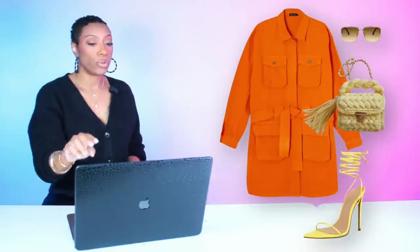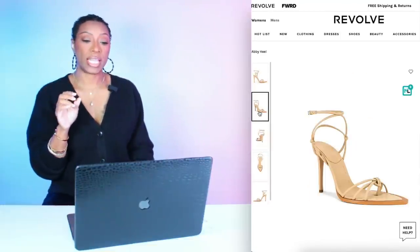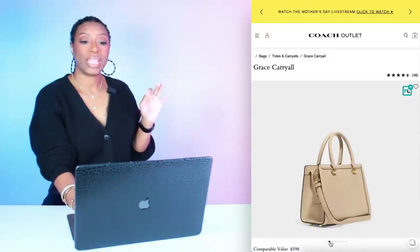Remember there's two looks. For the second outfit, we're going back to Revolve for this second pair of shoes. These are by Schutz and called the Abbey Heel, $128, sizes 5 to 11. This is a more neutral play on the yellow if you don't want to go with bright yellow and bright orange — it gives you a calmer version of that same color palette.